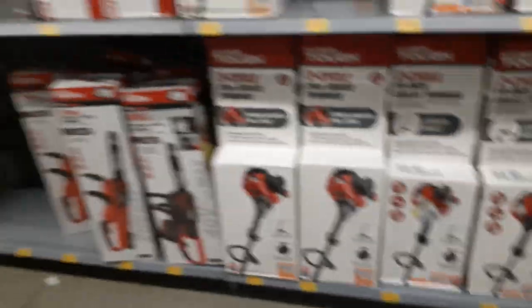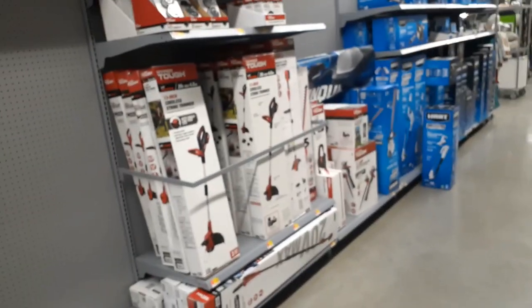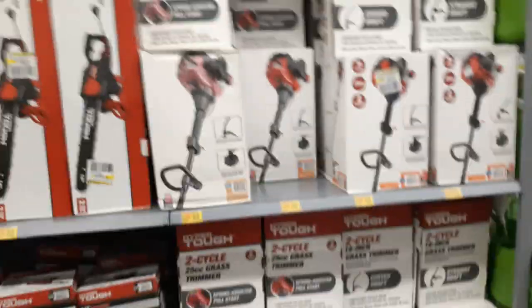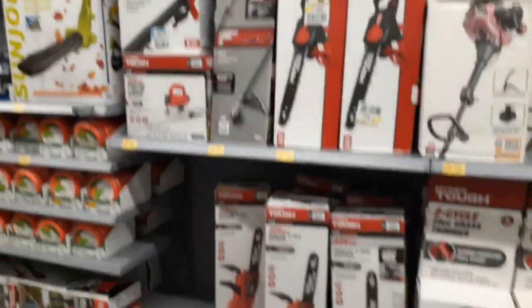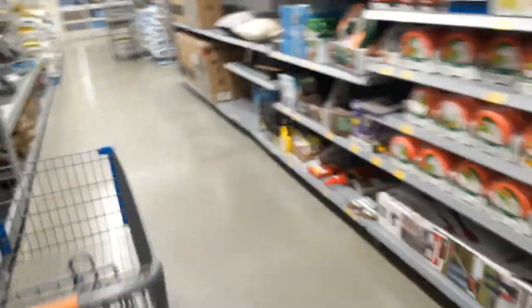These are probably last year's models but they're still good — there's nothing wrong with them. They're only being replaced by the new models. It looks like Walmart is trying to go battery-powered instead of gas — seems like a lot of places are starting to do that. But yeah, go check this out guys. Let's go find those Barbie Dream Houses.